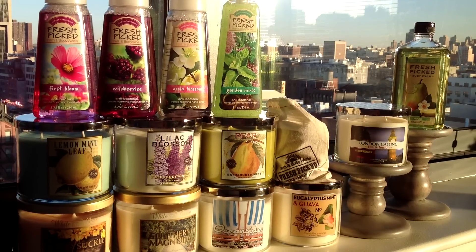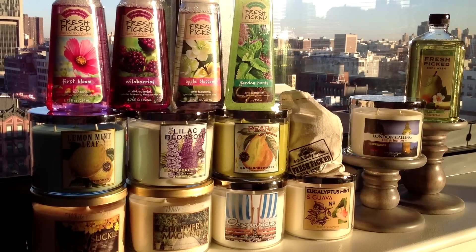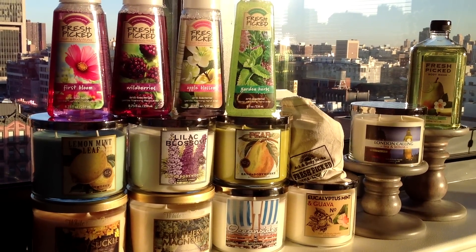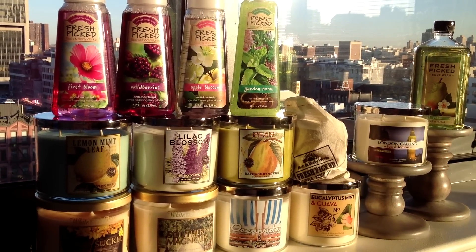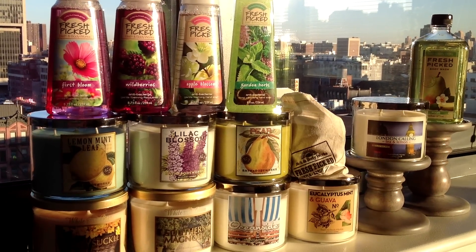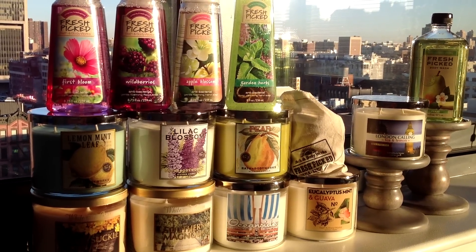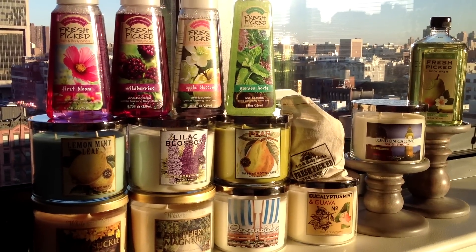This is from the Bath & Body Works Fresh Picked Spring event. I went to one of the test stores and I picked up a little sort of random mix of things, mostly repurchases on candles that I already enjoy as well as one or two new ones that I have not purchased, and some of the Fresh Picked second wave soaps.